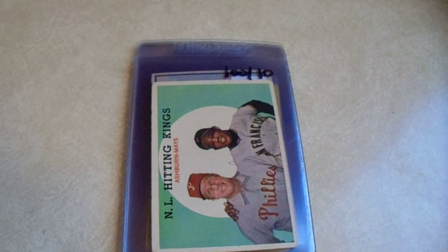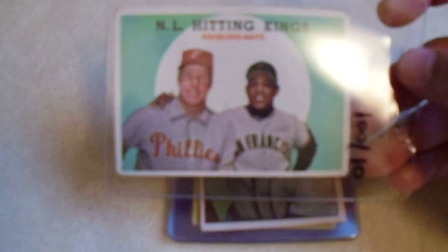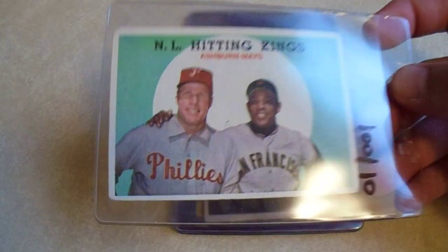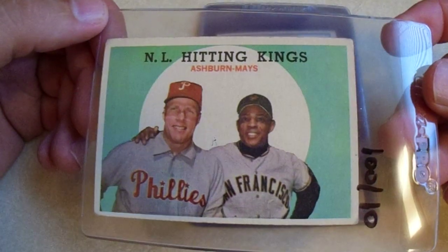All right, there's the $10 card from their well-loved vintage — the '59. We've got Richie Ashburn and Willie Mays. This card looks so nice. I'm looking at it thinking it's not really all that bad. The corners are a little bit rounded — that's why it's $10.